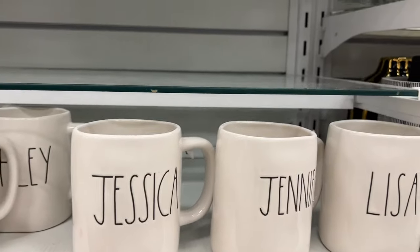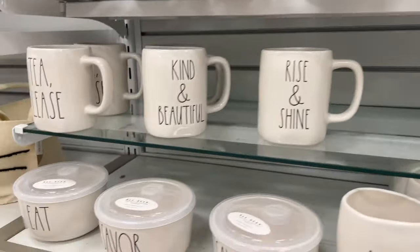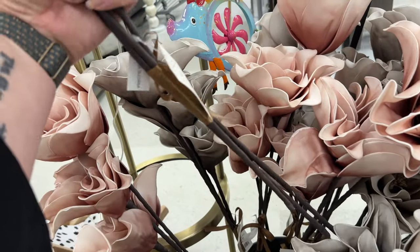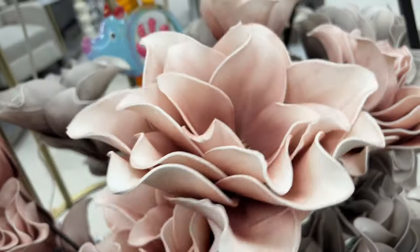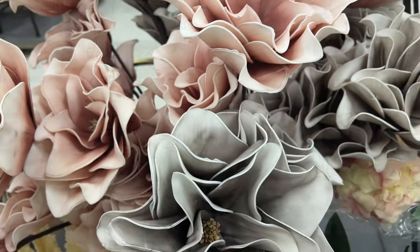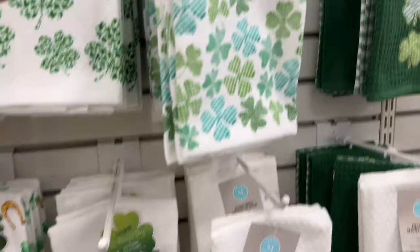Here are more name mugs — all just female names. And here are those flowers from the wreaths — they have longer stems. That's $14.99 and you get three; they're so pretty and pretty lightweight since they're foam. There are also some St. Patrick's Day towels.